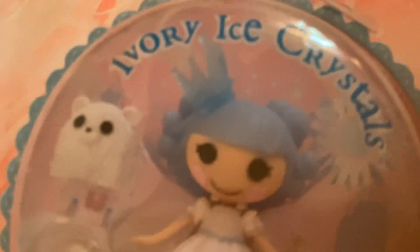She has blue hair with a blue crown, and she has a white dress, and she has some white boots. She has her polar bear with a white crown, a popsicle, an ice cream popsicle, and a snow globe.